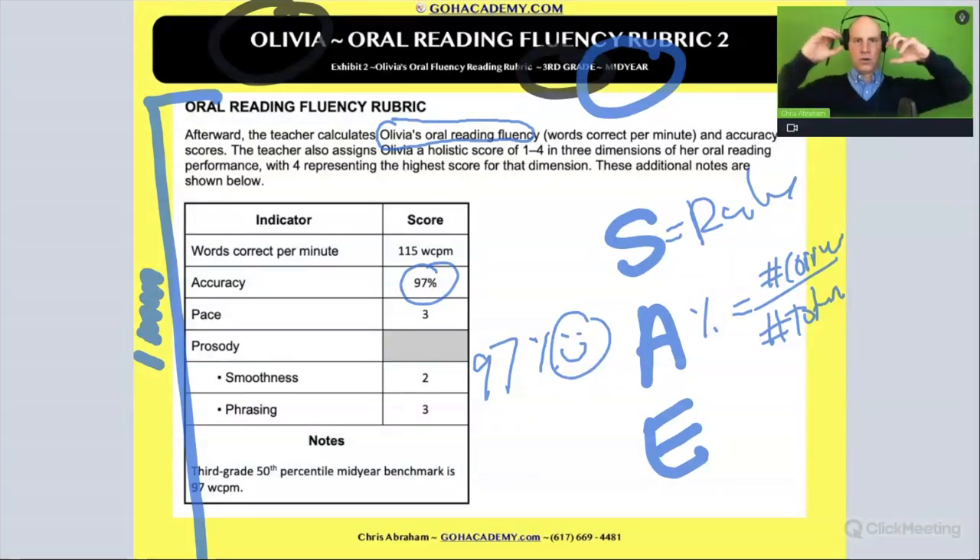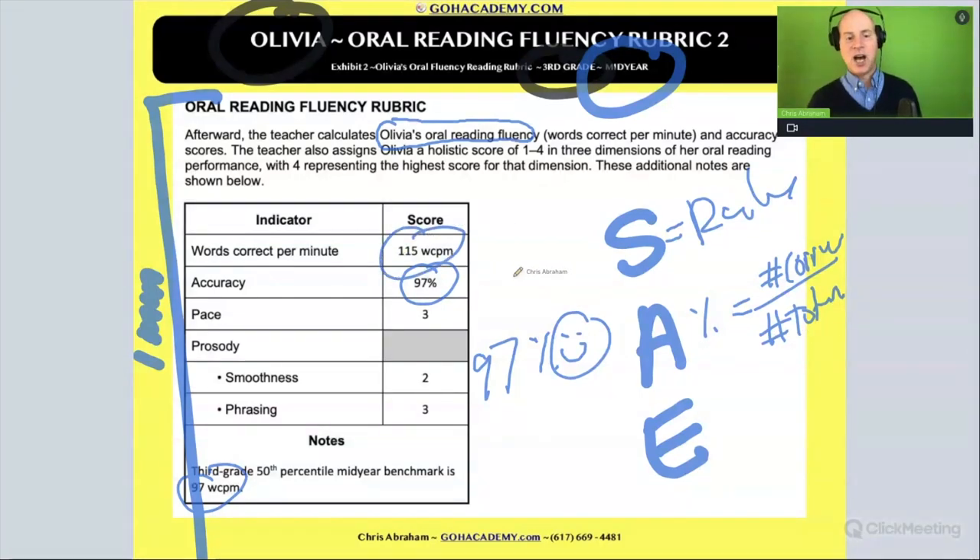Now for her grade at this time of year, 90 words per minute would be a good reading rate. So let's see — what is she? 115. Wow, so she's above on her reading rate. She's doing really well in reading rate and her accuracy is very high.